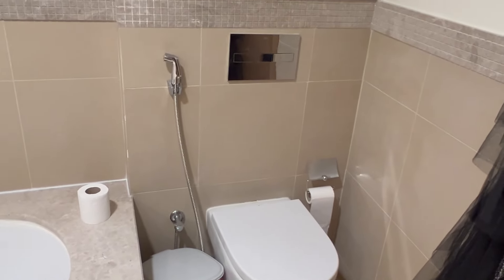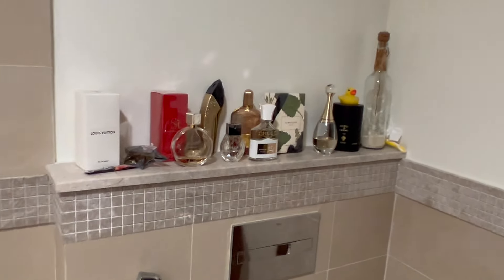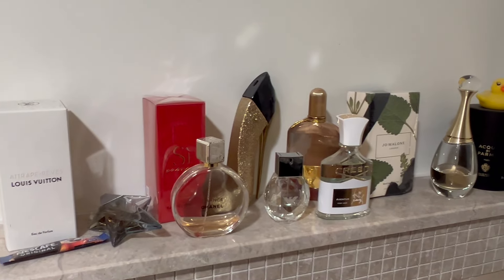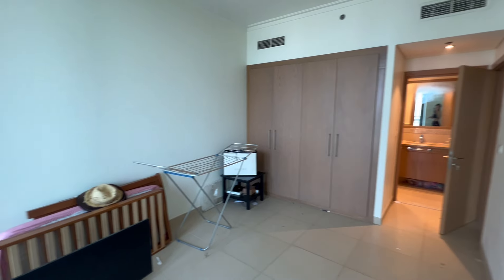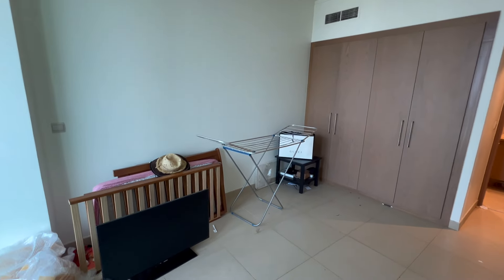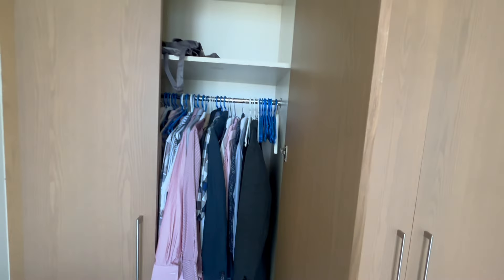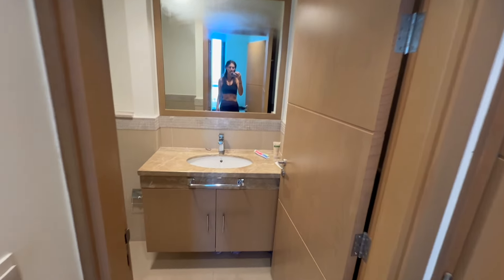Just off the main bedroom is the en suite. We've got a double sink with loads of storage underneath it, and this is a great mirror because behind it is all storage. There's a bathtub with a shower over it, which currently has no shower head on it. Just behind the door is the lavatory. Just above is where I keep all of my perfumes — so many different perfumes, some I haven't even opened yet.